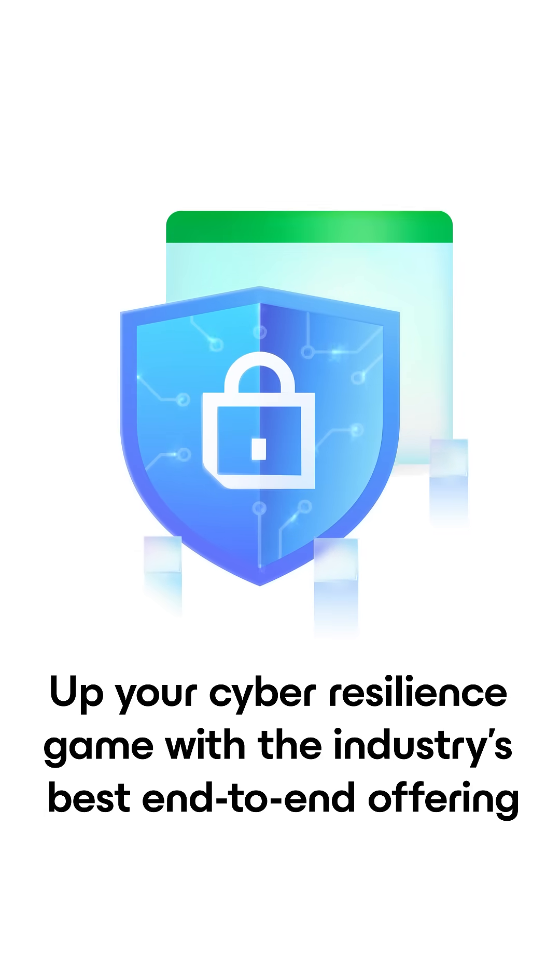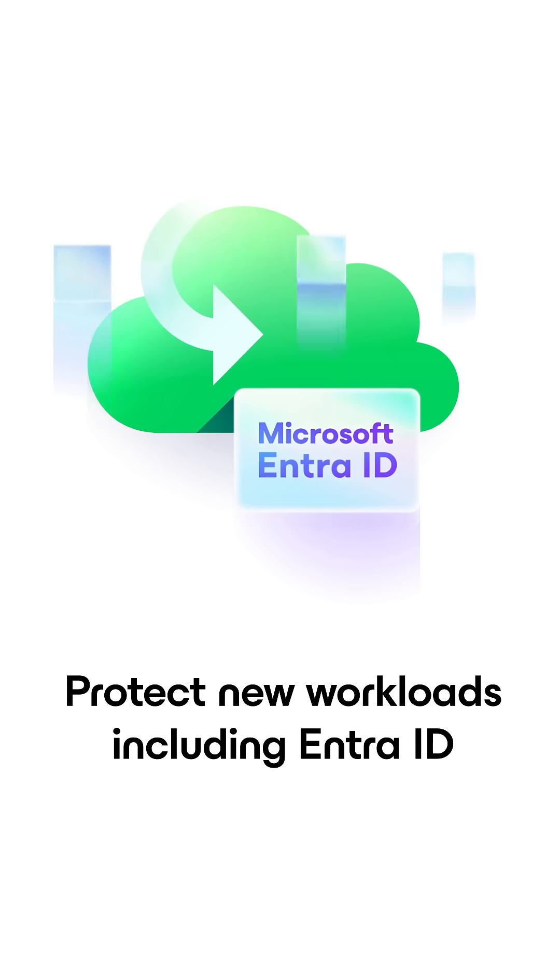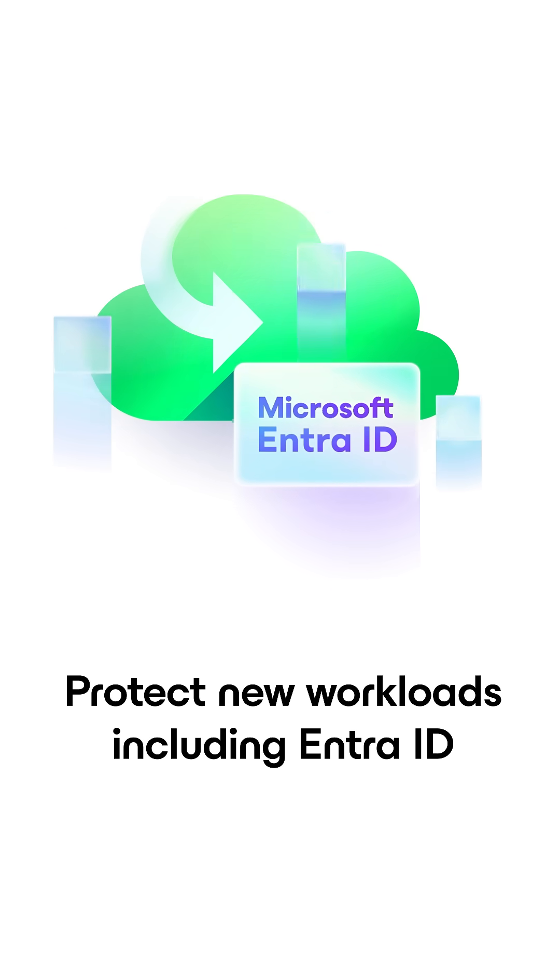Have you seen the Veeam Data Platform lately? If you haven't, now is the best time to check out Veeam. Whether you are looking to up your cyber resiliency game with the industry's best end-to-end offering, or protect new workloads such as Entra ID — and if you're not protecting this critical service, you should be — maybe you're looking to standardize your enterprise resiliency strategy as you evolve your IT operations.